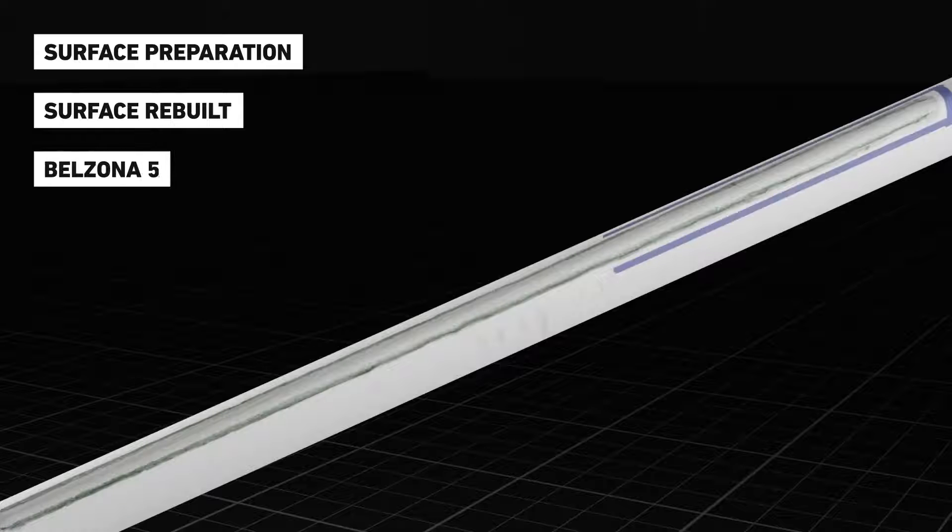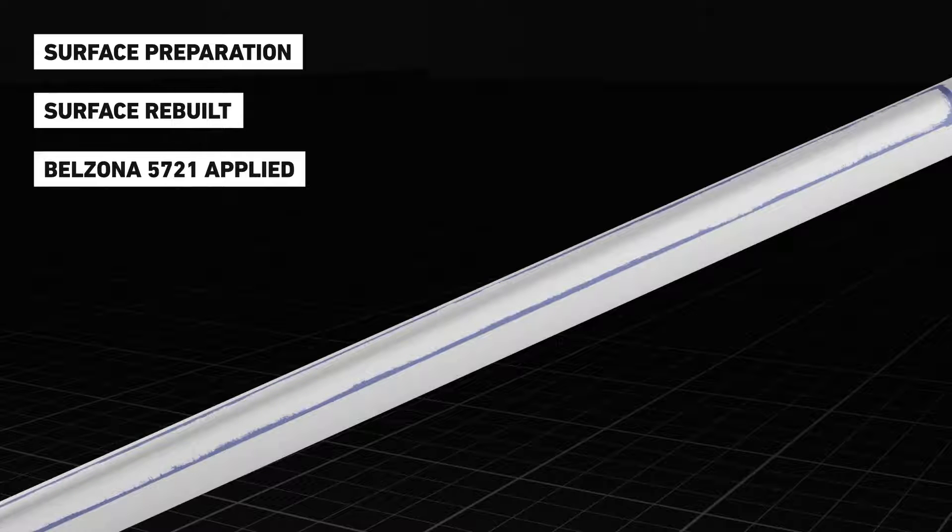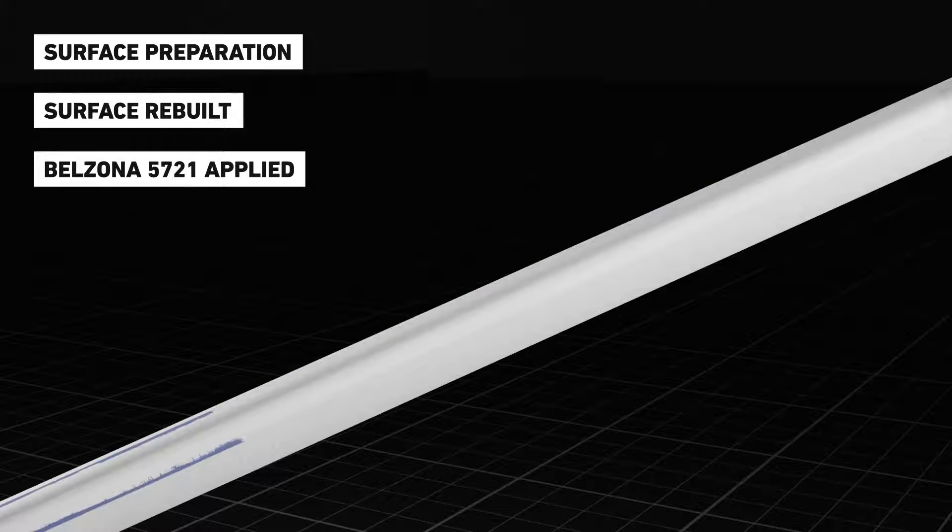To provide leading edge protection to the blades, Belzona 5721 was applied. This high performance coating has been specifically formulated for protecting the leading edge of wind turbine blades from erosion and impact damage.